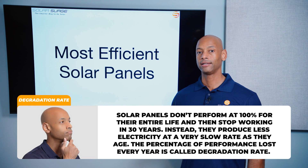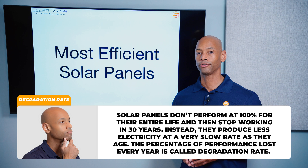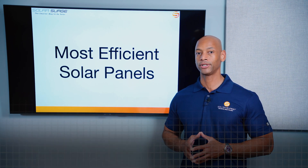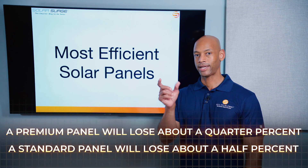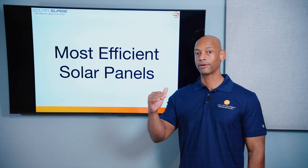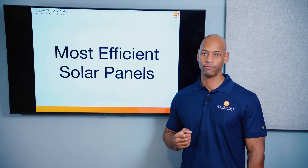There are two other metrics we want to look at when we talk about efficiency of solar panels. The first is degradation rate. Solar panels, as they age, lose a little bit of their performance. The degradation rate is the percentage of performance lost each year as they age. A standard solar panel loses about half a percent per year; a premium solar panel loses closer to a quarter of a percent per year. The lower that number, the better, because you're having less loss and more total energy harvest over the lifetime of your system.